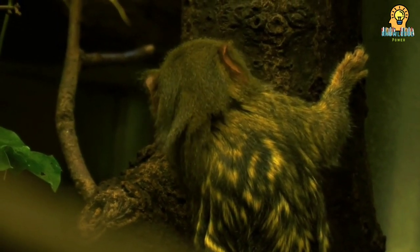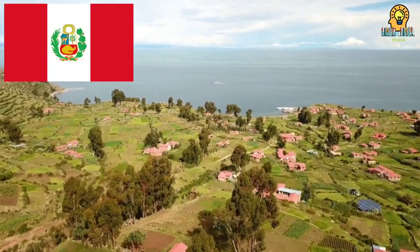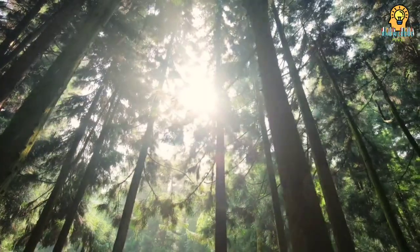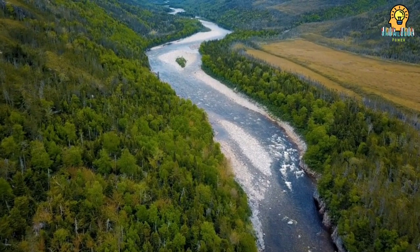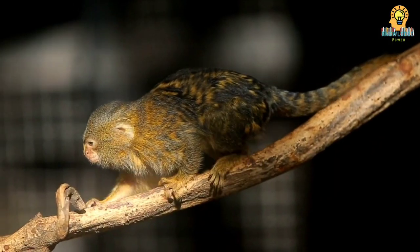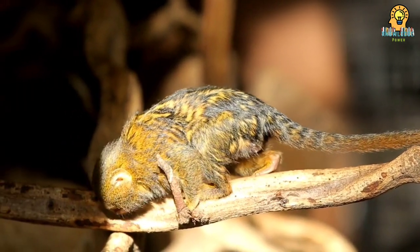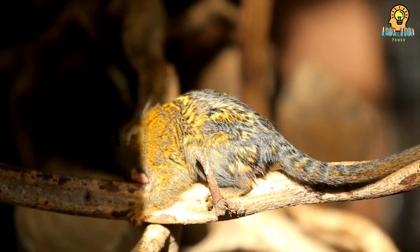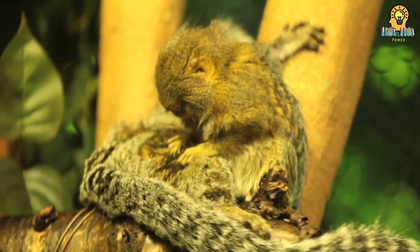Pygmy marmosets live in the Amazon region of Brazil, Colombia, Peru, Ecuador, and northern Bolivia. They make their home and living in forest trees or bamboo thickets near or alongside rivers and floodplains. Pygmy marmosets prefer living in dense rainforests where there are lots of hiding places among the plants. Each marmoset group has a small home range of less than half an acre, and they feed from just a few trees.